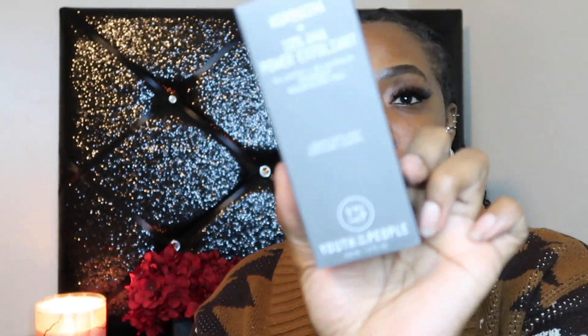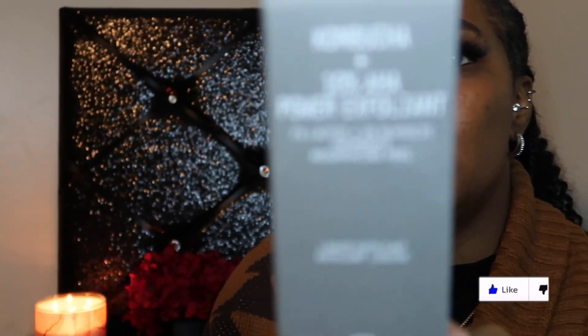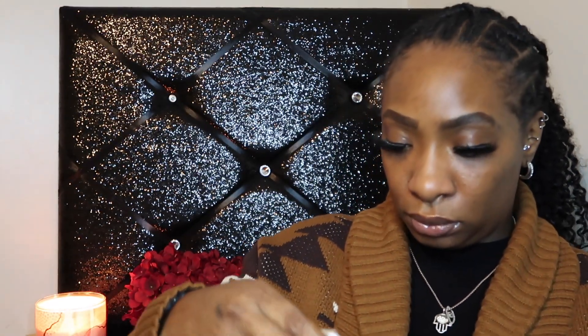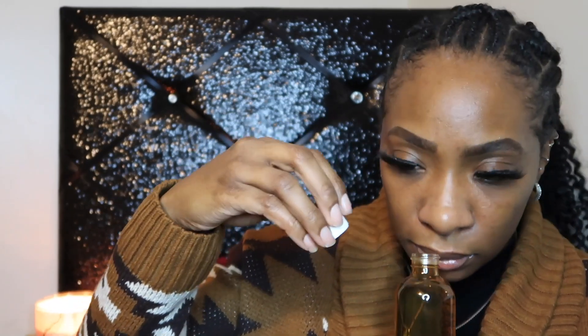Next up we have Youth to the People Kombucha Plus 10% AHA Power Exfoliant, and this is in the four ounce. This is the Kombucha Plus 10% AHA Power Exfoliant in the four ounce bottle. Oh, it kind of matches my sweater! It does have a pour top — wait, is this already open? Reading is fundamental — I should have read that further. It's actually an Overnight Resurfacing Peel. Got it. Because it is thick.